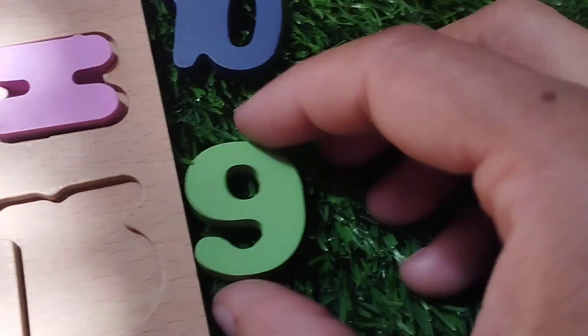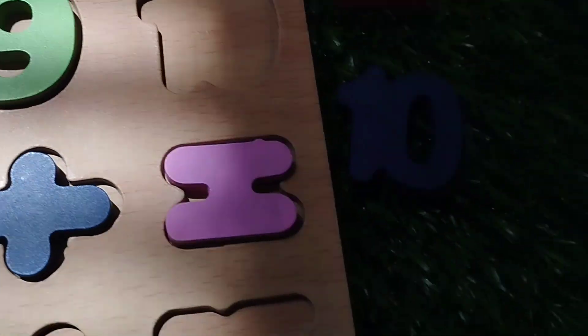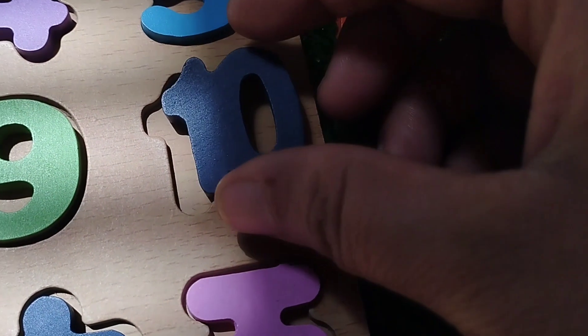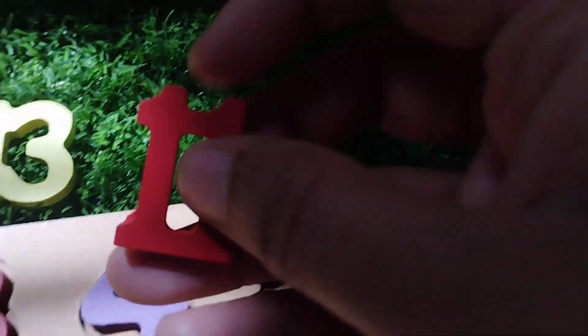Number 9. This is number 9. And the next number is 10. 10. 11.